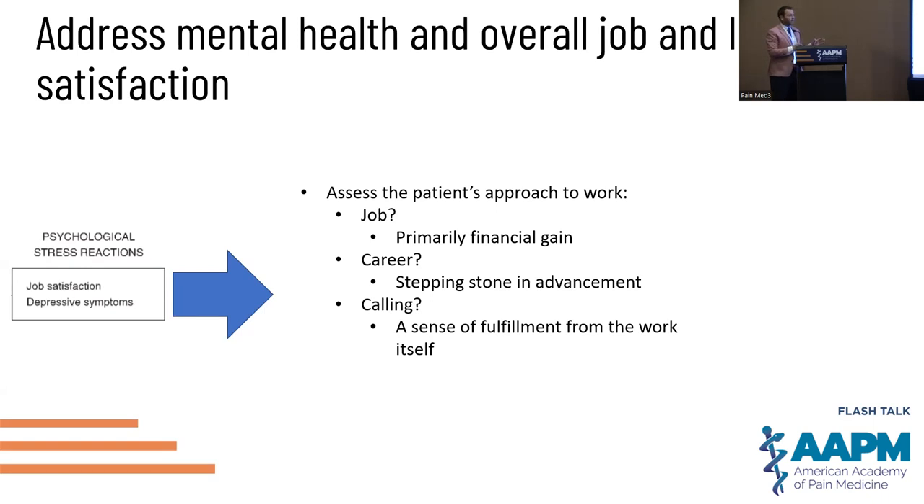I really like this Mayo Clinic framework that helps understand the patient's approach to their work. Is it just a job — transactional, they go and get money for it? Is it a career where the current job isn't great but they can see it growing and have some excitement about that? Or is it a true calling where, even if they made half as much or had to work twice as hard, it gives a sense of fulfillment beyond any financial or monetary gain?